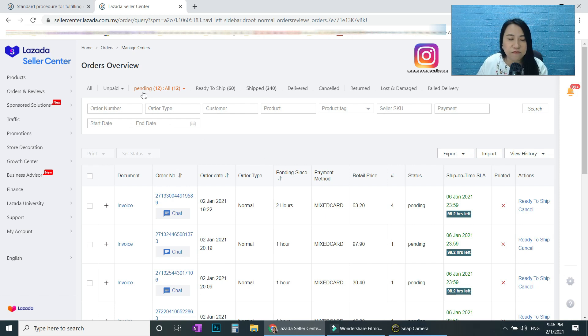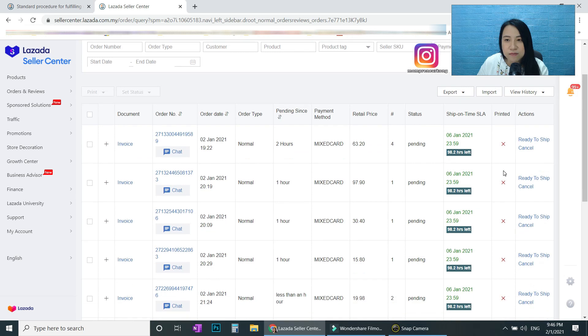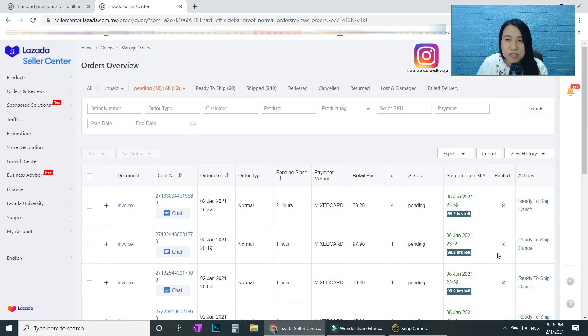First, click on 'Pending.' You can see — for example — 12 orders not printed yet, and 60 already printed and packed waiting for the courier. Go to 'All' and click it. You'll see which orders are printed and which are not. Sometimes you forget whether you printed already — just check here: printed or not printed.